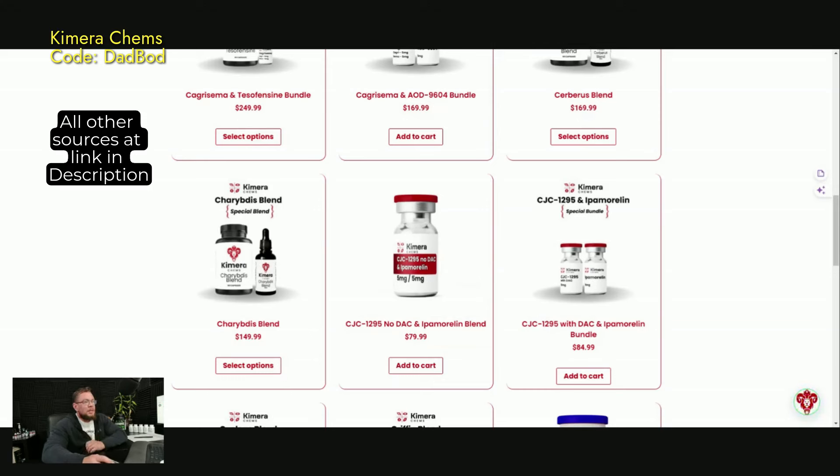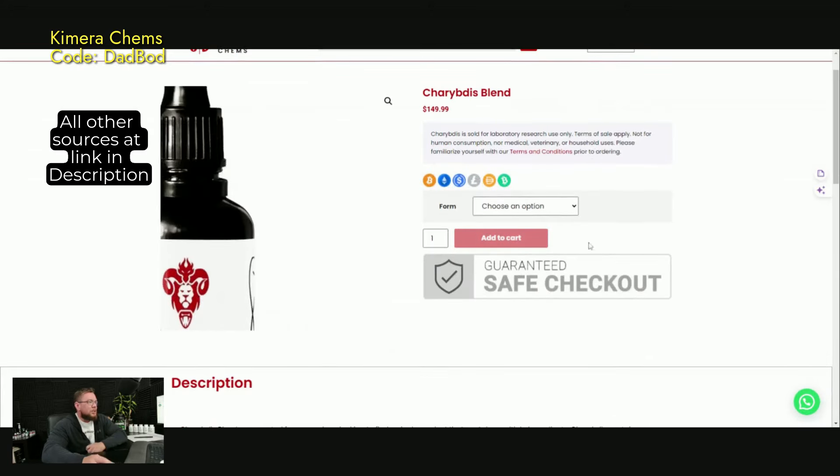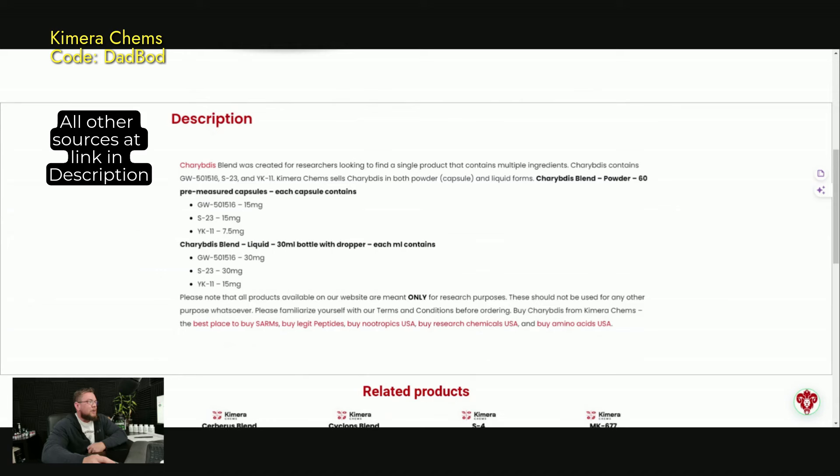But sometimes you want to stack a couple of things and have different dosages, or maybe you want to use one every day and one every couple of days or something along those lines, so having that option is nice as well. Here's a blend I don't think I've actually looked at yet. You can see they have capsules and liquid available for it. This one is Cardarine, S23, and YK11.